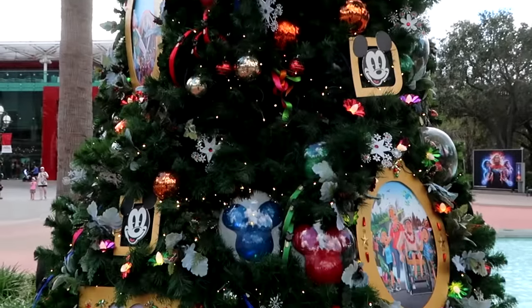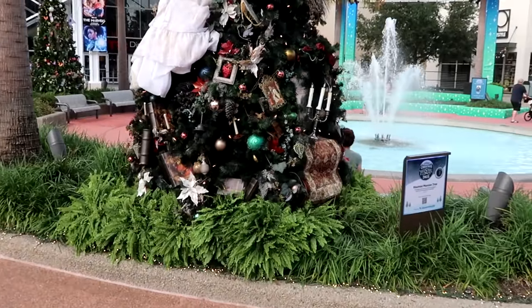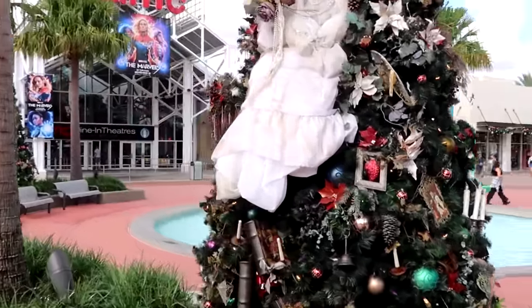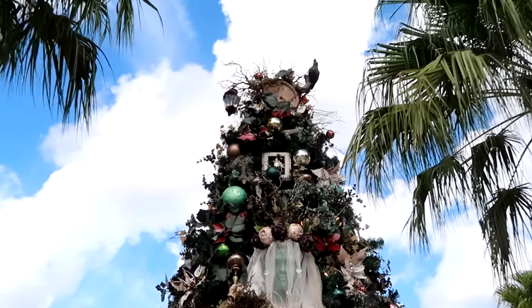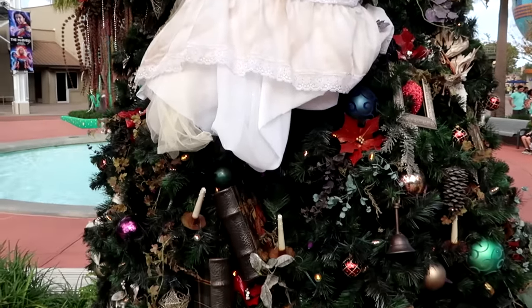I am so pumped for the holiday season. They do have a good assortment of Christmas trees, literally right outside the AMC theater. This one here is the Haunted Mansion tree. Look at the bride up there — that is so crazy cool. All of the ornate ornaments, and you have a crow on the top. These trees are something else this year at Disney Springs.